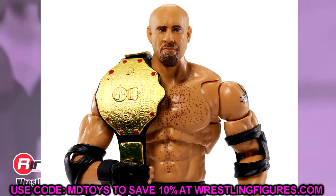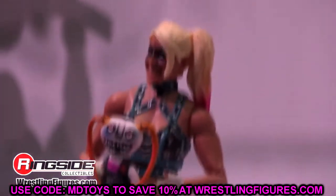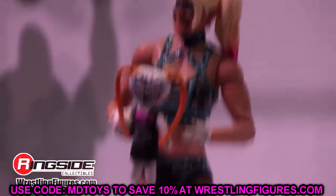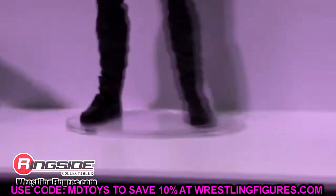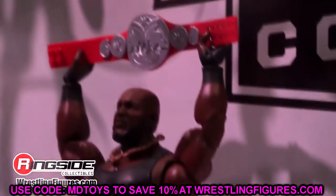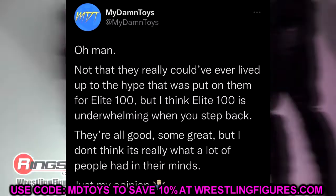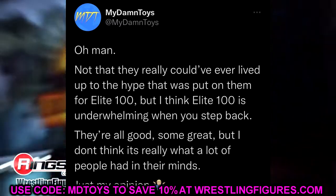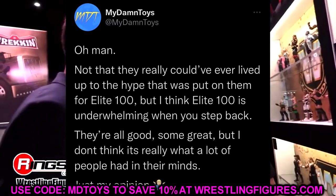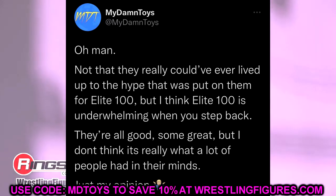Now, WWE Elite Series 100 was revealed — and I have a lot of mixed emotions. I tweeted: 'Elite 100 is underwhelming. When you step back they're all good, some great, but I don't think it's what a lot of people had in their minds.' I think people expected Elite 100 to celebrate 100 waves with figures who encapsulate that full history.